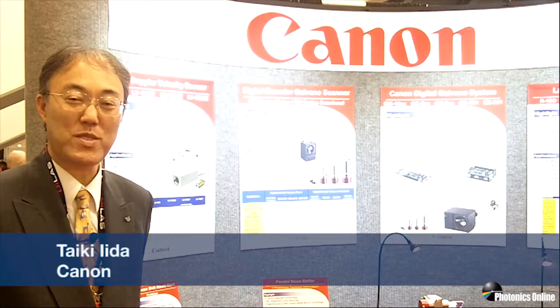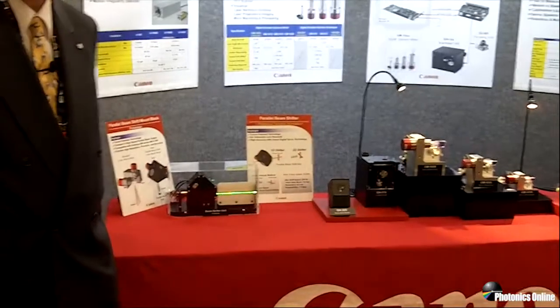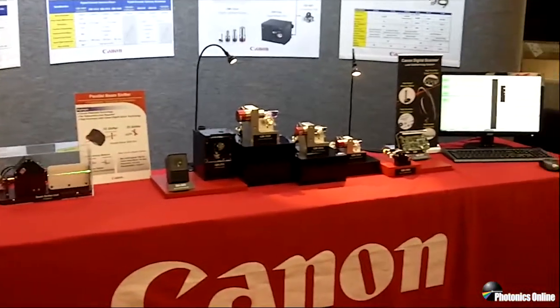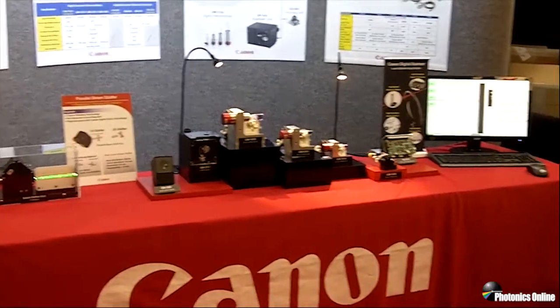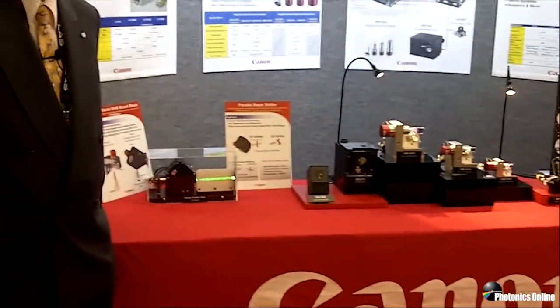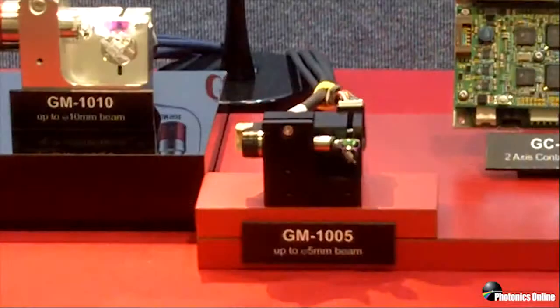Hello, everyone. My name is Taiki Ida. I'm with Canon USA Optical Component Division. This year at Photonics West, we are presenting digital galvan scanner families. These are all digital servo technology based new galvan scanners with high accuracy and very low temperature drift.